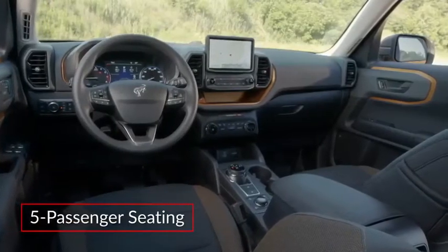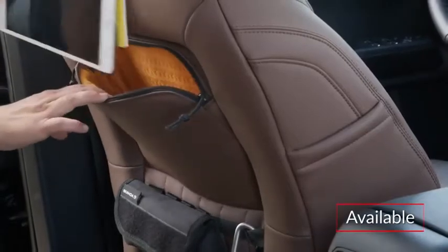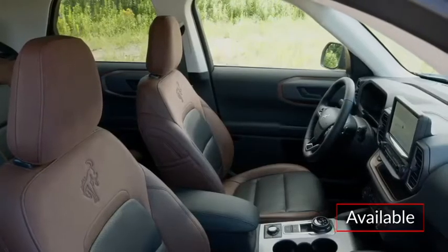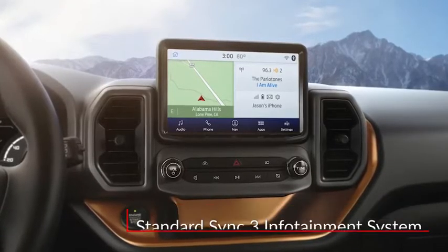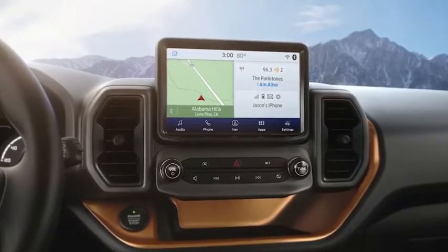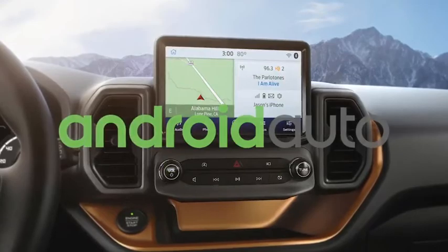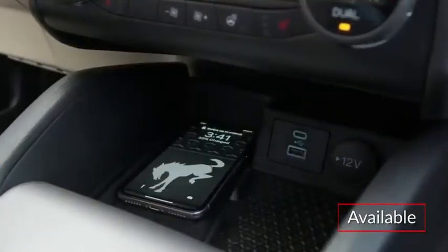Inside the spacious cabin, the Bronco Sport includes comfortable seating for five occupants. Upper trims include handy rear seat storage pockets, while the Outer Banks trim adds leather-trim sport seats with heated front seats. The standard SYNC 3 infotainment system features a high-mounted 8-inch capacitive touchscreen display with Apple CarPlay and Android Auto smartphone integration. Voice-activated navigation and a wireless phone charger are also available.